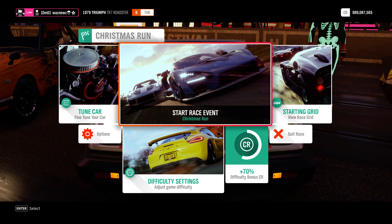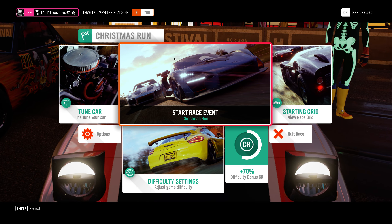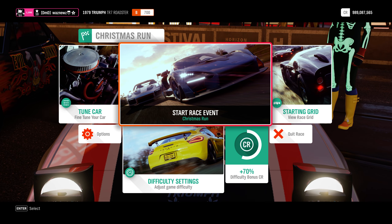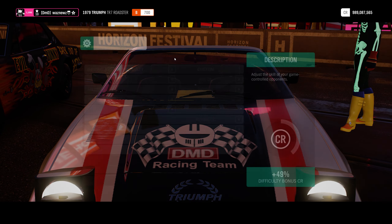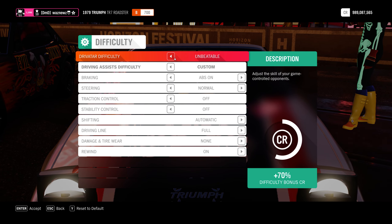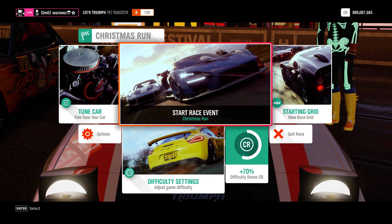Somebody has my paint job. Why do people have my paint job? That is mine! Here are my settings — well, let's get on with it.